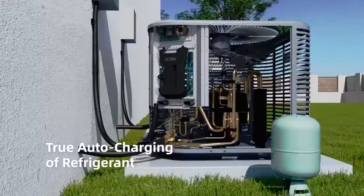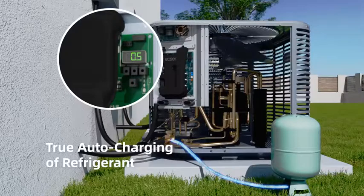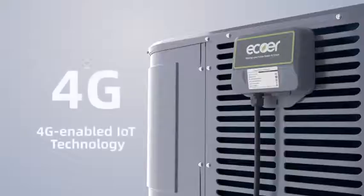True automatic refrigerant charging with real-time charging status displayed, ensuring accurate measurement while eliminating the need for gauges or manual calculations.